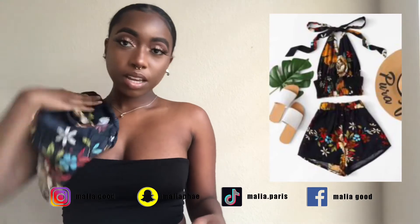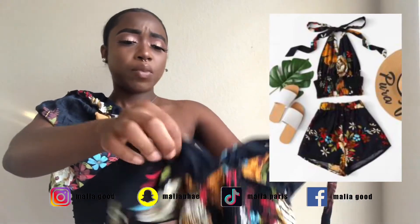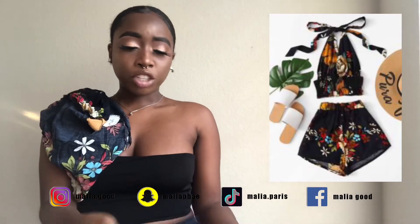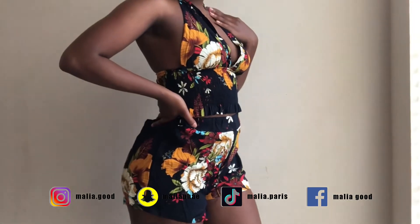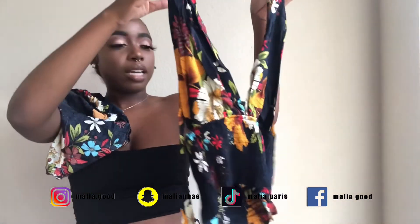Next I got this two-piece. It was really, really cute when I tried it on. The shorts were a little snug — I got a little pumpkin in the back, so I can't really have all my cheeks out. But it was cute. The top fit really nice and the shorts are still cute.